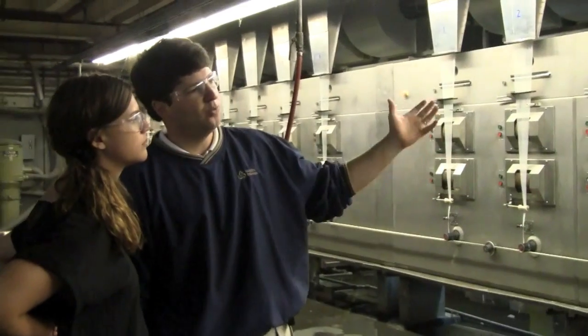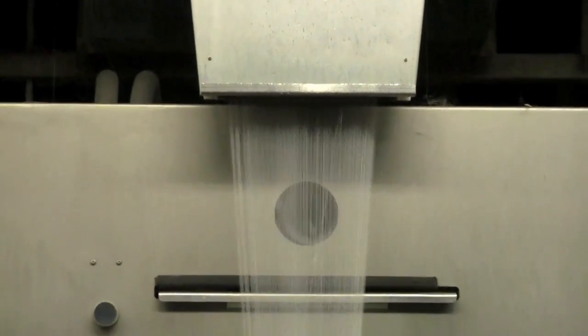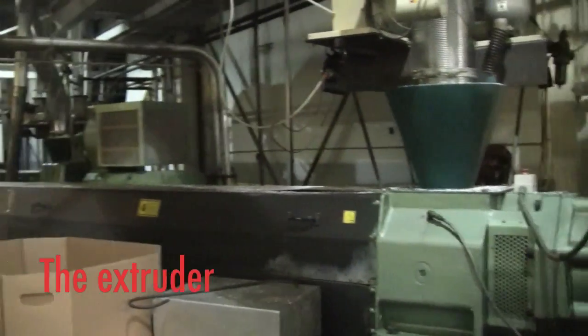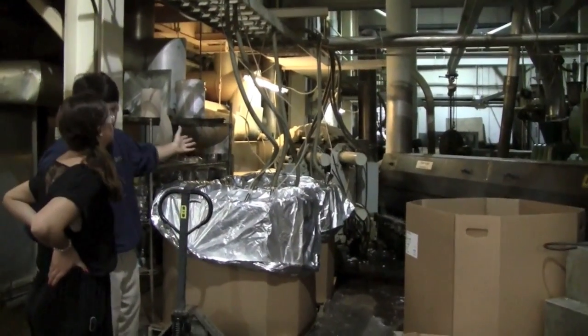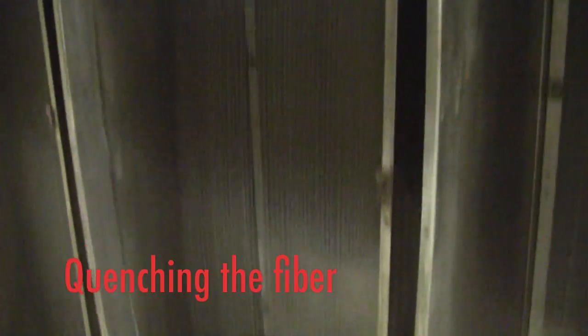This is one of our fiber lines where we take the flakes made on the other side, melt them in extruders, and make fiber out of it. The extruder is a big auger — like a big screw. The flakes are held in a container and fed into the extruder. On one end, it's still in flake form, but further down we heat it up and turn it into molten plastic. We push that through a screen and then through a spinneret, and you can see thousands of small strands coming out. It's a molten product and we're blowing cold air over it — what we call a quench — turning it into a solid further down.